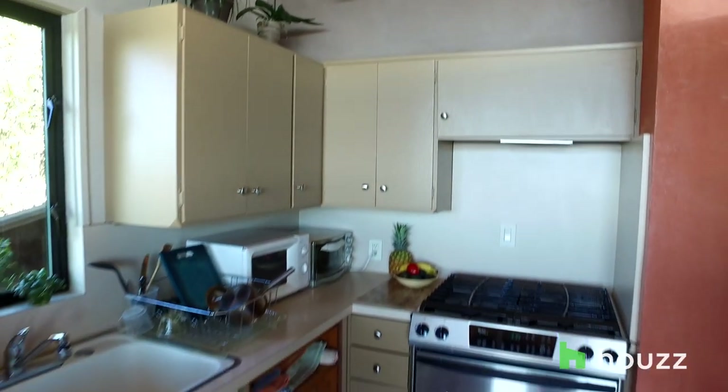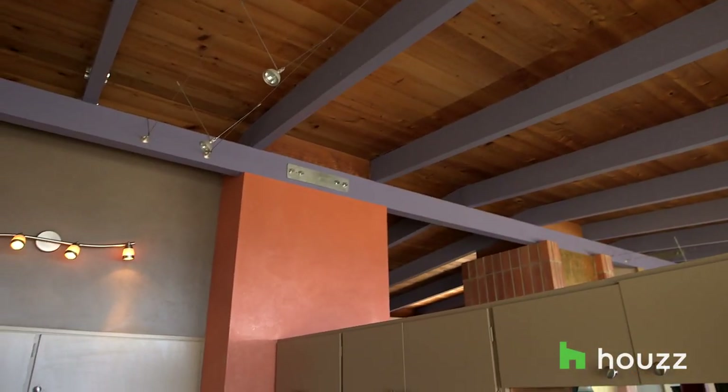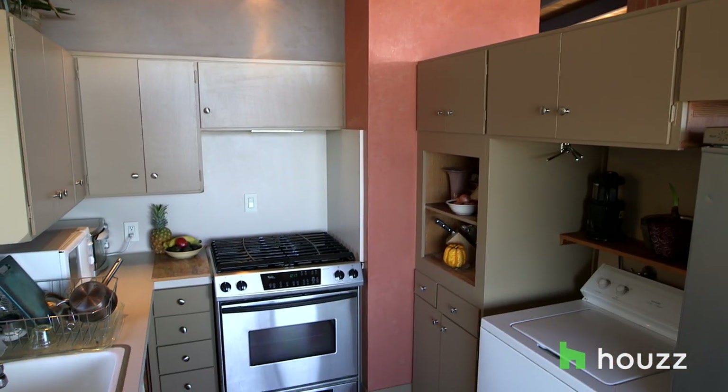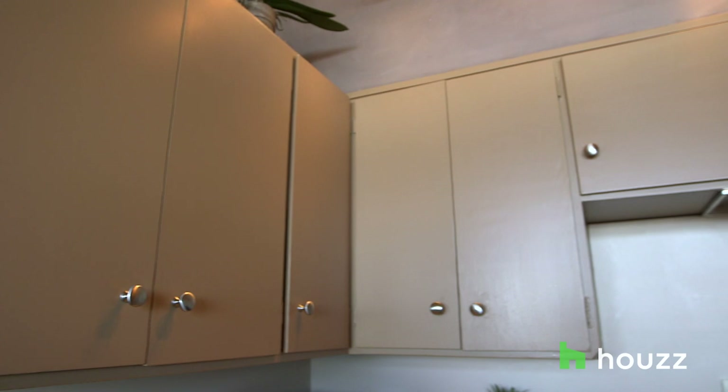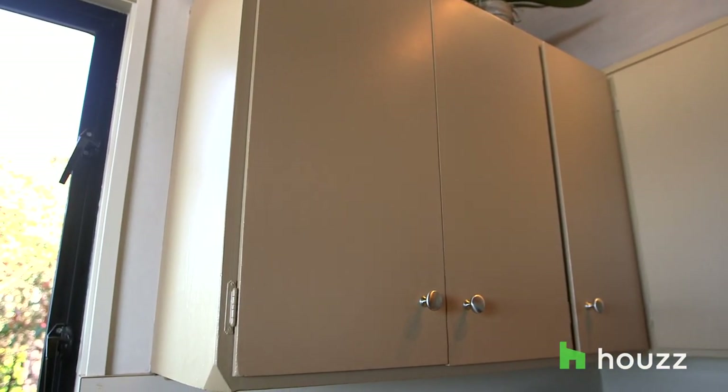The kitchen is pretty much original because we've got the cork floor, original Formica counters. I refinished the cabinets — they had kind of a stain on them. I actually colour matched the original olive stain, but of course it doesn't look like it because it's a different product.